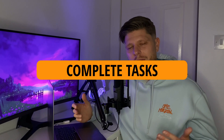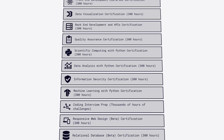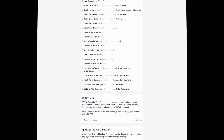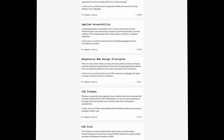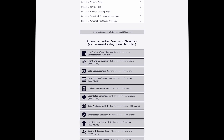FreeCodeCamp. It's a great site for learning. If you are someone who can learn better when you read and when you complete tasks, then this website is absolutely for you. It will cover everything you need to become a software developer. I recommend starting with responsive web design. It also covers libraries like React, backend development, APIs, and many more. At the end of each course you will complete projects and receive a certification, which is absolutely great.